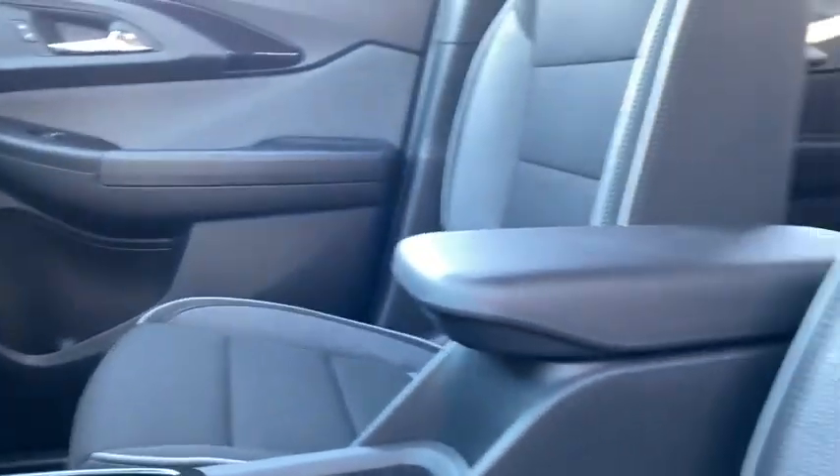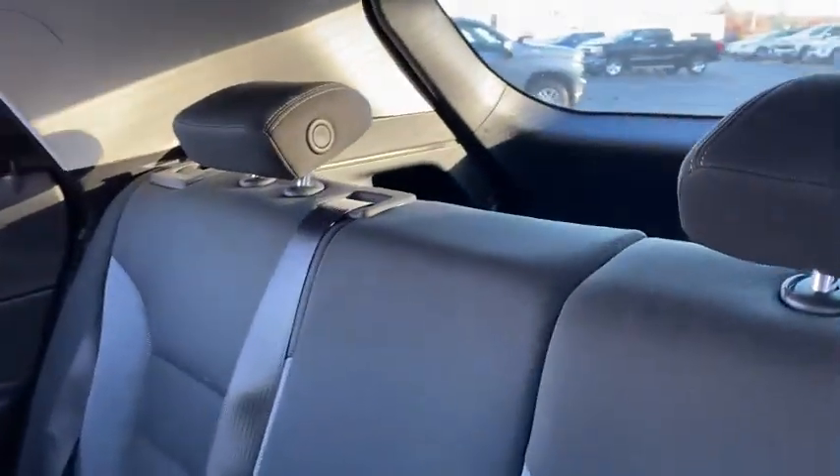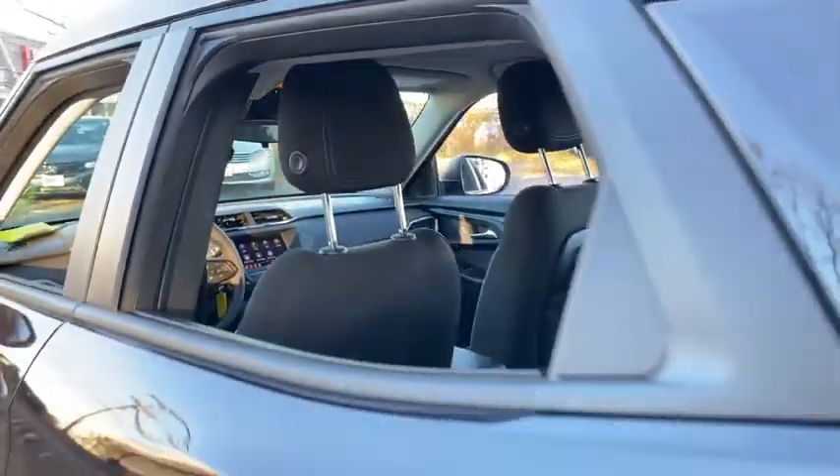Brake assist, panic alarm, tachometer, remote keyless entry, front bucket seats, front reading lamps, cloth seat trim, rear window wiper. This vehicle offers...